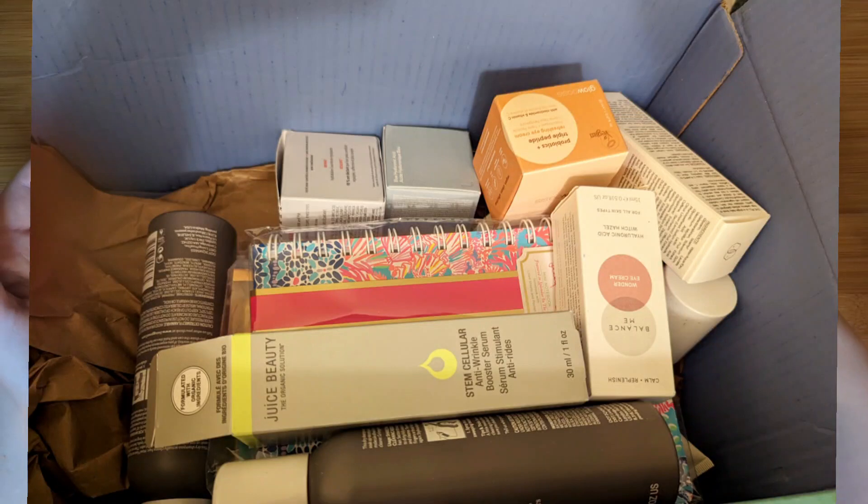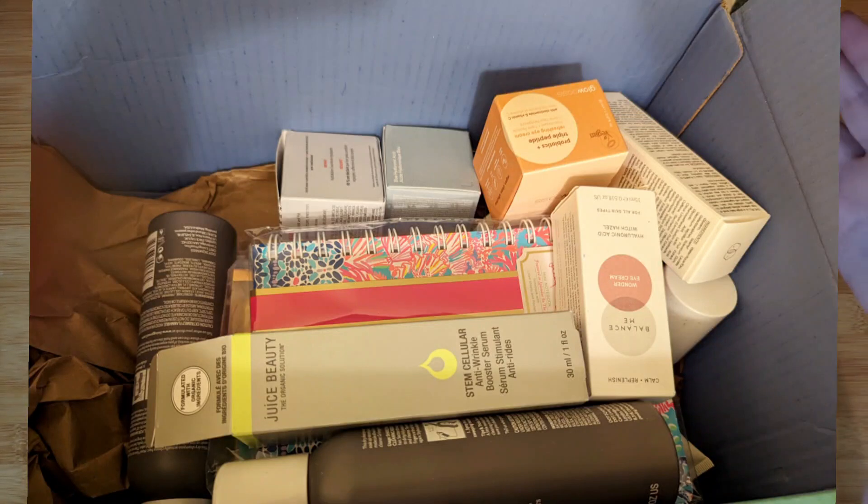As you can see in this picture, this is what my FabFitFun subscription box looks like. It is a quarterly lifestyle box where you can customize lifestyle, makeup, skincare, jewelry — whatever's in the category. Depending on the spoilers, you can pick. If you're an annual member, you can pick all of your items. If you're a quarterly member, you can pick four out of your six categories of customizations.